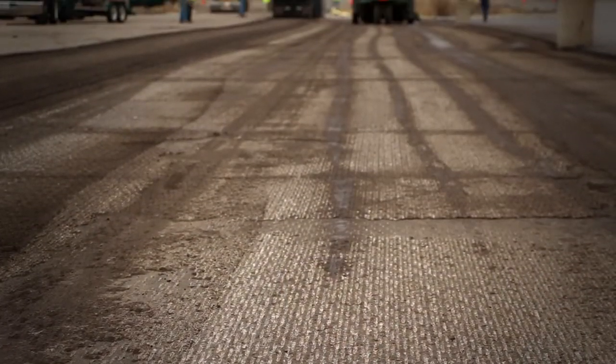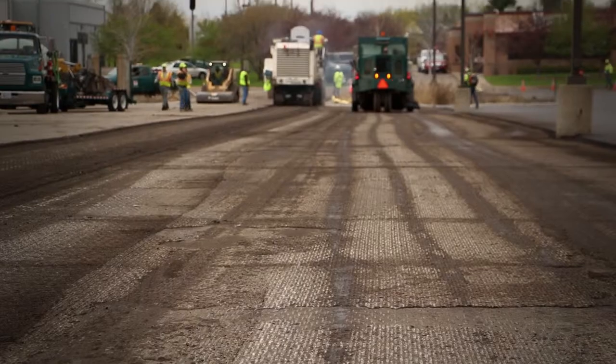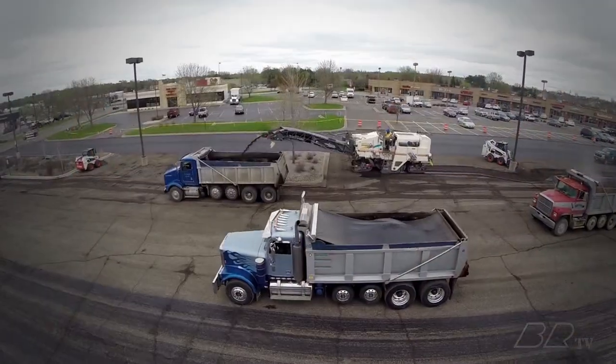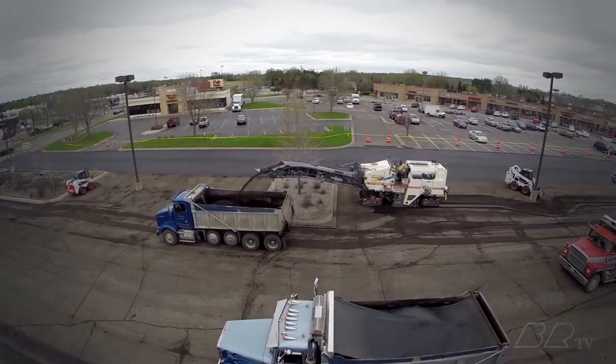In this process, a portion of the existing pavement is ground or milled off. This can be as basic as milling the edges or milling off the top portion of the entire surface to allow for proper drainage.